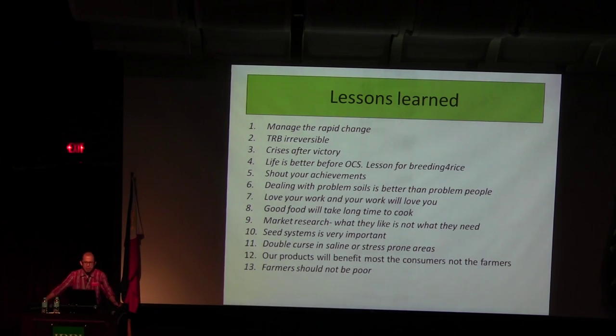Lessons learned: we have to manage rapid changes. As Charles Darwin always said — and I'm not necessarily a believer — it's not the strongest or the brightest that will survive, but the one who can adapt to change. Rice breeding transformation is irreversible. IRRI is now under crisis after victory — we have funding but need to improve our infrastructure, which we are doing. We will be developing new facilities on the farm area.